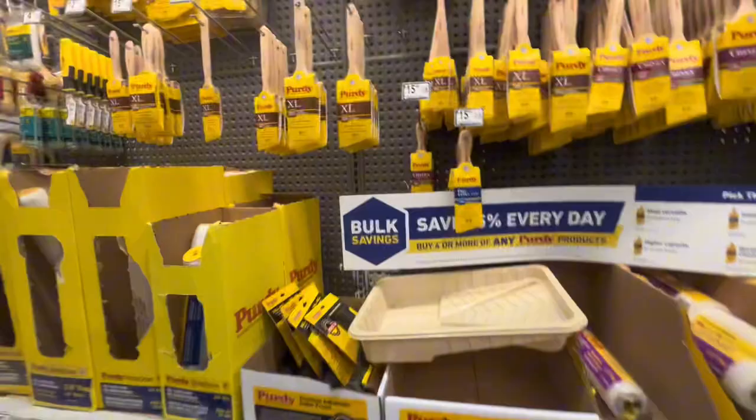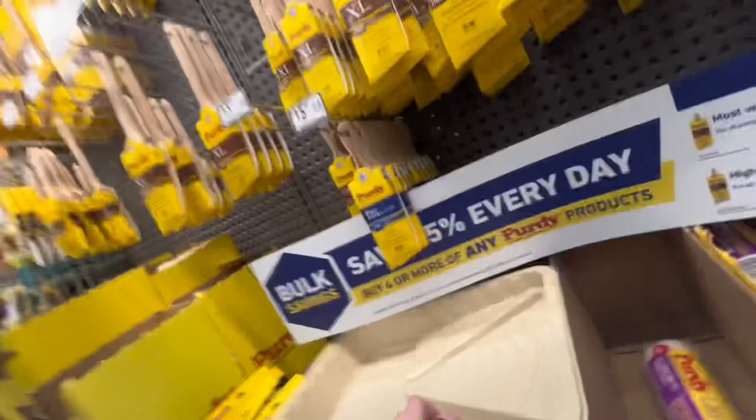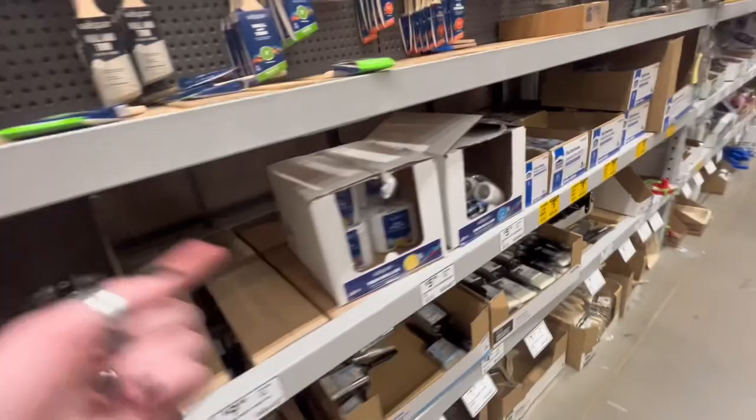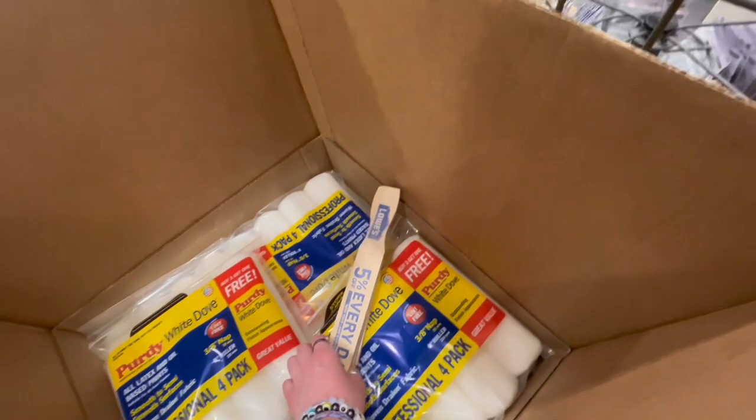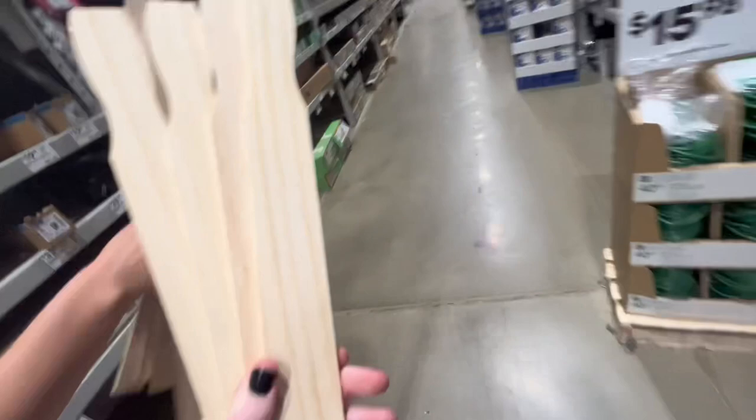So we're trying to get these paint sticks. The trick to stealing free things is to act like you know what you're doing. We have this project we're working on. For the wall that we're painting... the wall's gonna be like paint. Do they have tape up here? I think I have tape. Let's get some tape. We gotta go around and then go through the garden section.